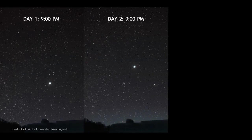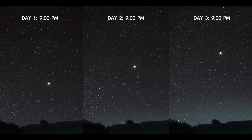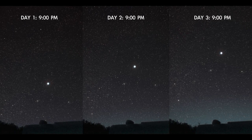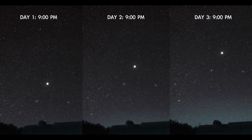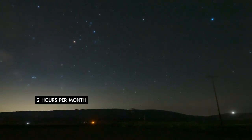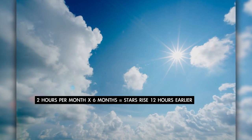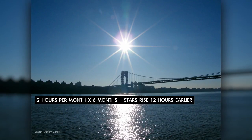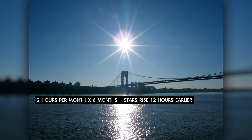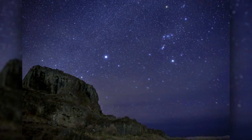This is because the stars rise four minutes earlier each day and it adds up over time. In just one week, a given star will rise 28 minutes earlier than it does tonight. And in one month, the same star will be rising about two hours earlier. So at four minutes per day, or two hours per month, after six months the stars of summer are rising a full 12 hours earlier than they did back in June, placing them high in the daytime sky. But in their place, the evening sky belongs to the stars of winter.